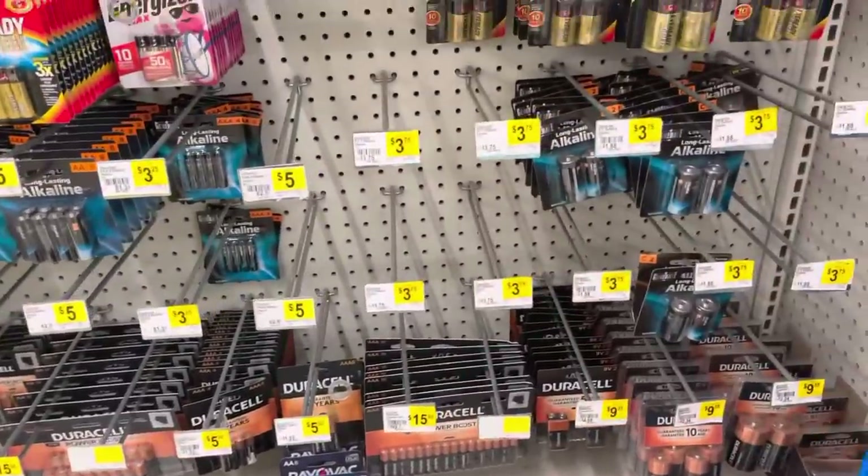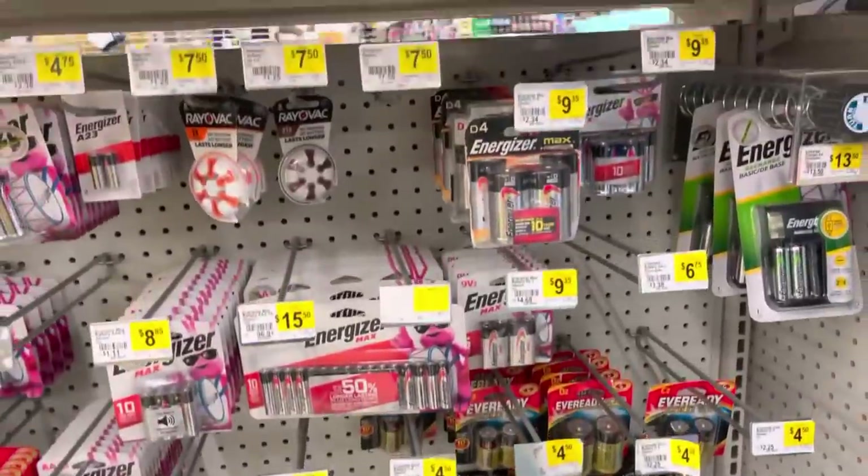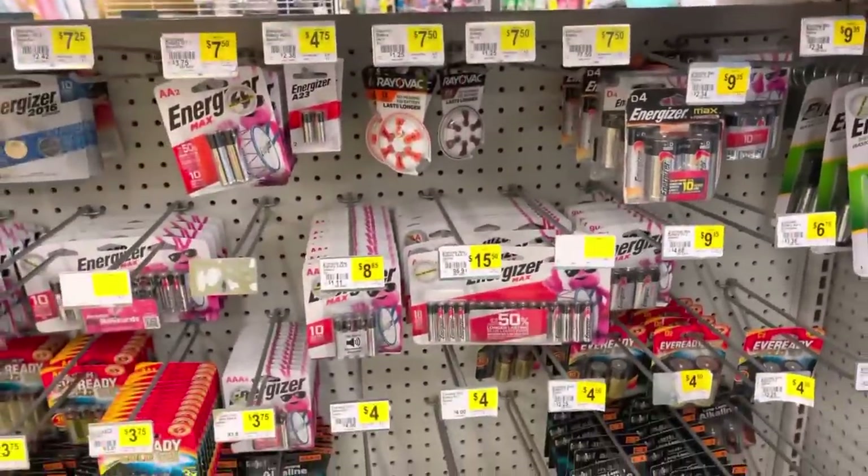Batteries can also be used as a bartering tool. In extreme situations, they can also be used to make a fire with a little bit of aluminum foil and steel wool. Batteries are an excellent bartering item because in an extreme situation, people want to feel normal, and having batteries to power an electronic device brings you a little bit of normalcy.